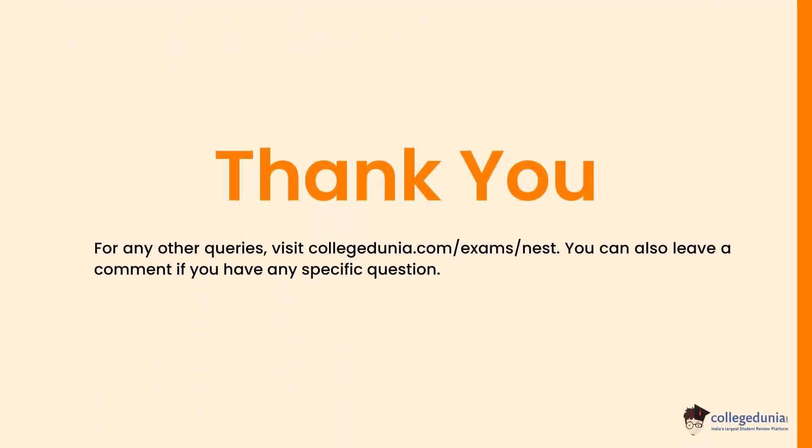Hand it over to the invigilator after completion of the test. To know more details, you can visit our website and also leave a comment if you have any specific questions. Thanks for watching the video. Please like, share, and subscribe to the channel.